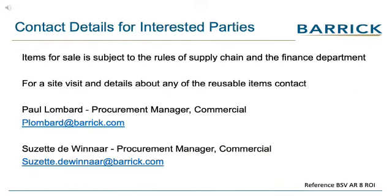For inquiries about viewing reusable items, contact Paul or Suzette by sending them an email. Make use of the reference number seen at the bottom of the page.